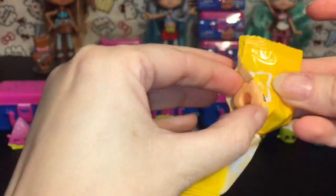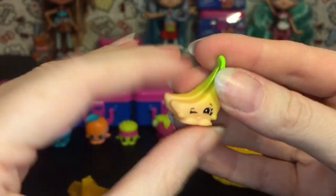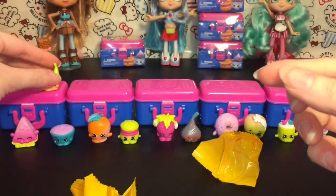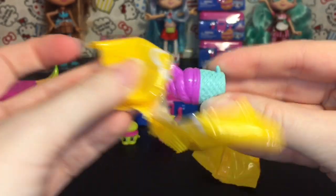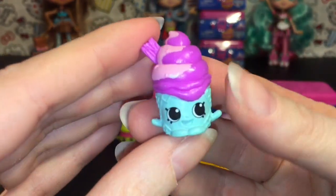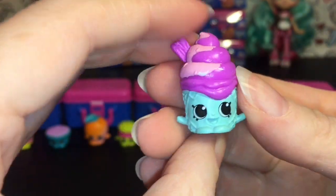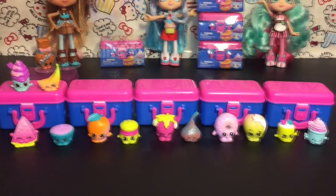Lunchbox number six! The first one is going to be a Bunch of Bananas — oh my goodness, that's awesome! I like the color on him, very cool. And then our second one is Coney — her eyes are so big and cute! I really like that pack.